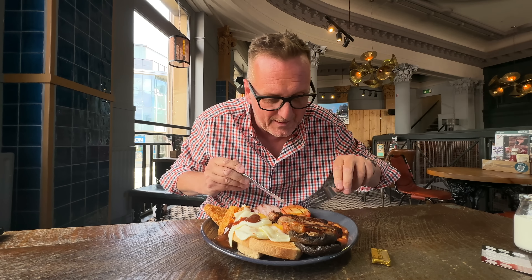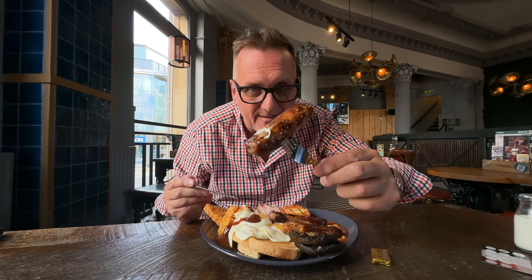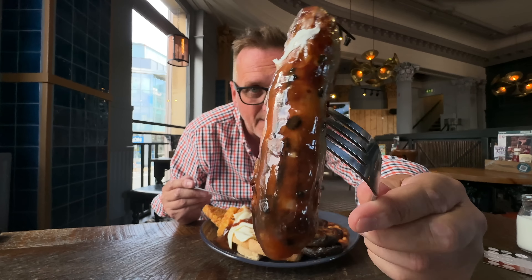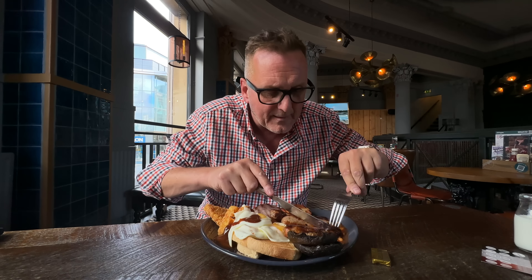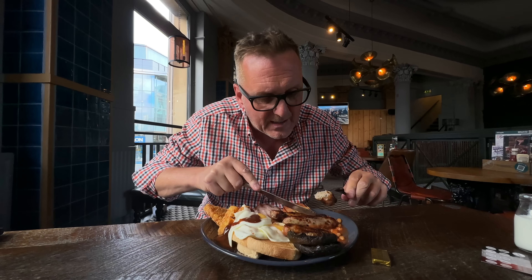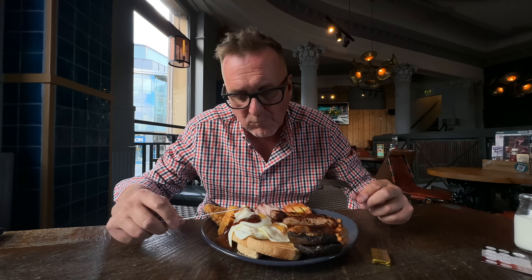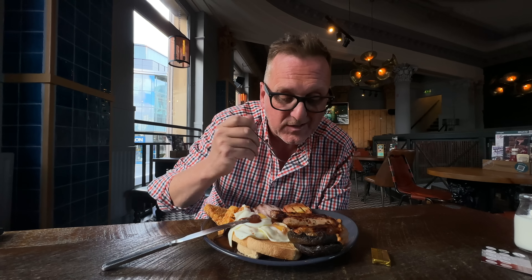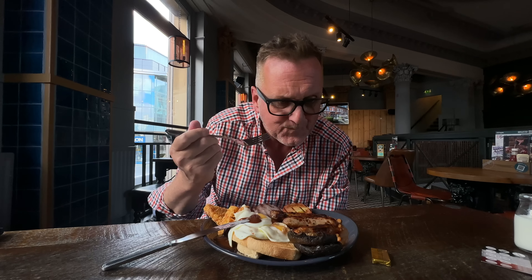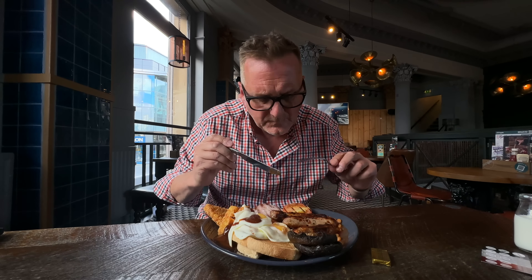Right, let's go in for the sausages. These are a nicer sausage — it's not just a standard catering sausage. Now these are flame grilled. Mmm. That sausage is nice. Because it's flame grilled it's got a caramelised taste to it as well, which is really nice.